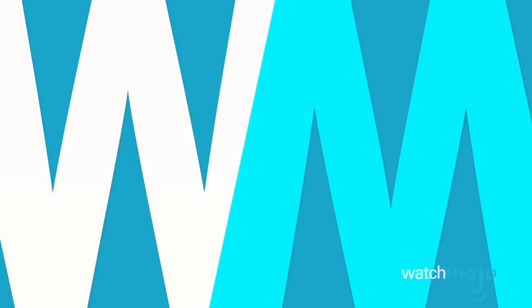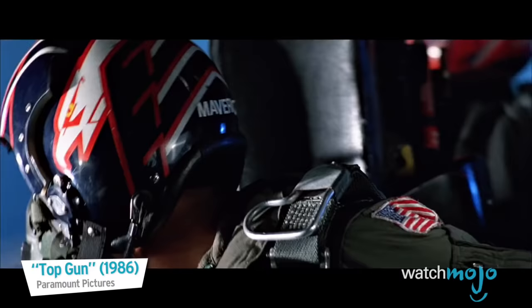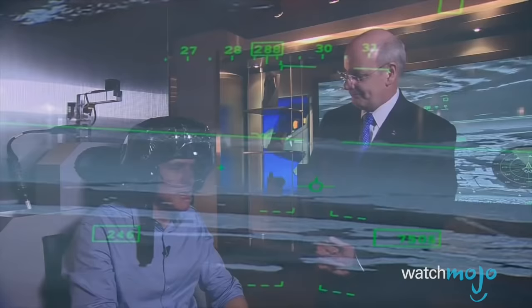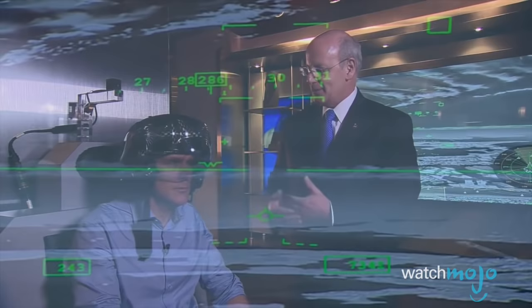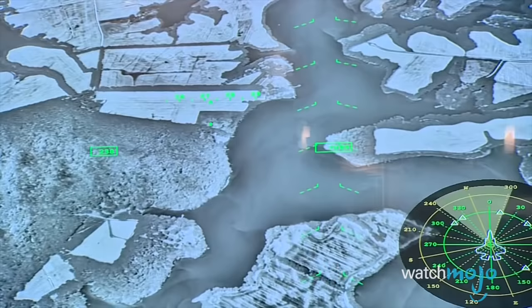Number 5: F-35 helmets allow pilots to see through the plane. Visibility has always been a challenge in fighter jets. Previous generations of planes have sometimes had multiple screens showing real-time imagery from four different directions. But the custom-fitted $400,000 F-35 helmet shows real-time imagery from infrared cameras all around the plane in a seamless augmented reality display, effectively allowing pilots to see right through their own plane.